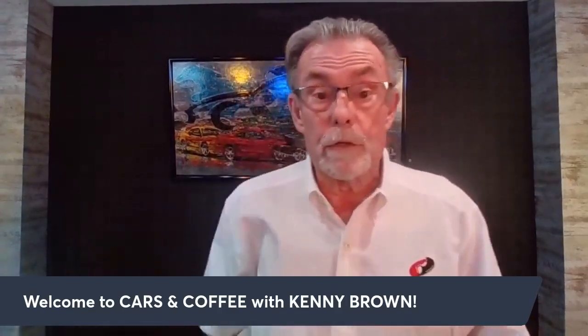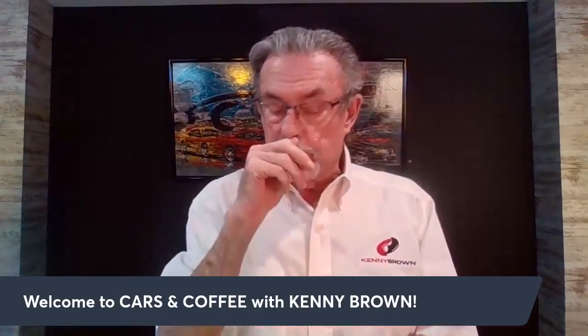Good morning everybody, welcome from a rainy and dreary Indianapolis. I'm going to be talking about what you guys want to learn about — this is all going to be about questions that you guys sent in today. I'm Kenny Brown and this is Cars and Coffee. If you're a car guy and want to learn real information — not all the BS that floats around the internet — you're in the right place.